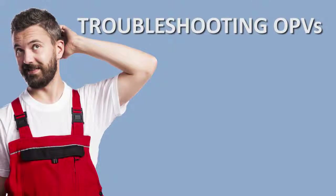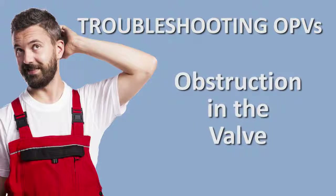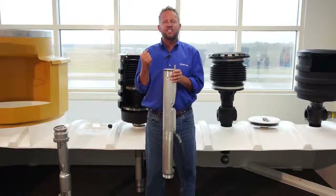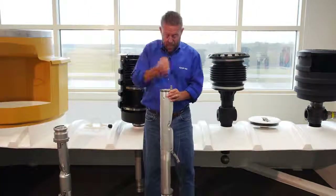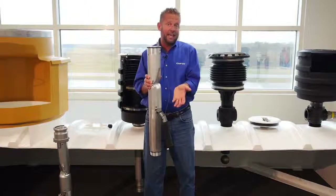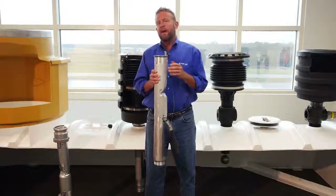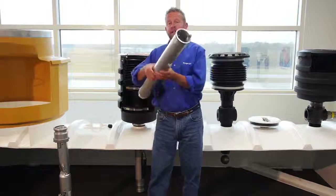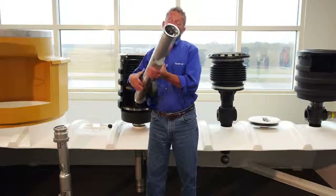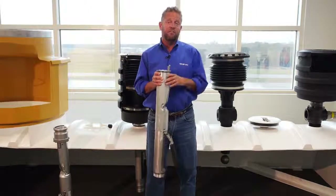One of the most common issues we come across in the field concerning overfill prevention valves is drivers trying to force these valves open. They may want to squeeze a little bit more product into the tank, so they'll take a gauge stick or some other stick from the truck and stick it down through the bucket and the adapter to force open the poppet and keep it from closing during the 95% capacity fill. If you're doing inspections and you see something jammed down in the overfill valve, report it immediately — it could cause a catastrophic overfill situation.